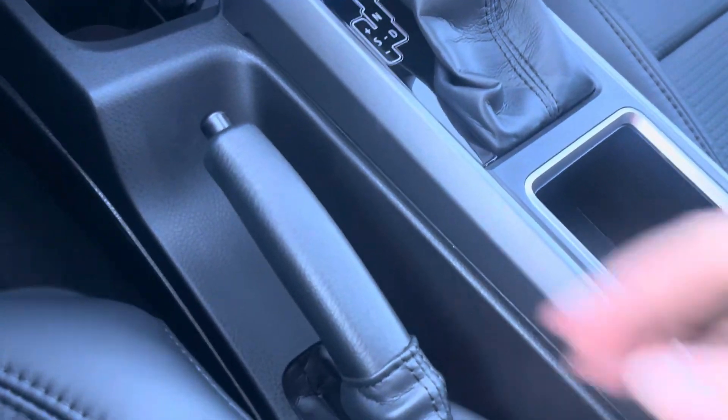In the glove box you have a couple of USB ports, and there's also a manual e-brake.